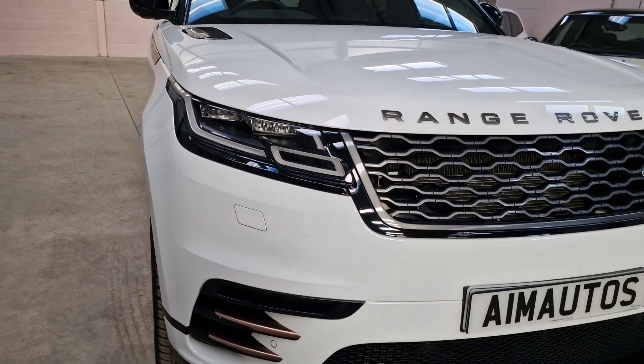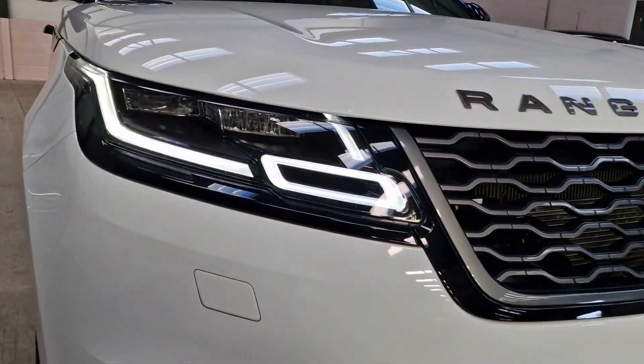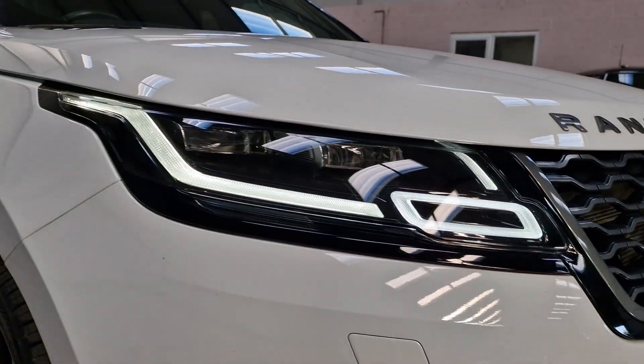This car really starts to flick the lights, and you can see the LED daytime running lights there as well, which are beautiful.